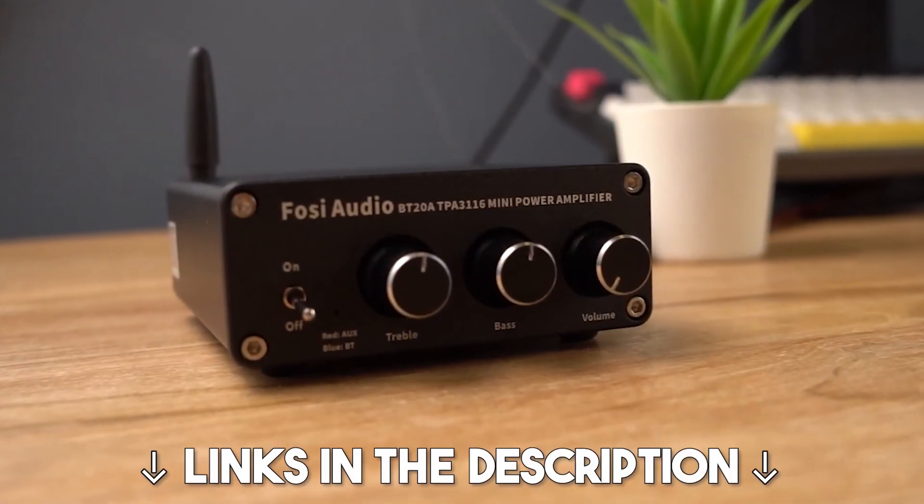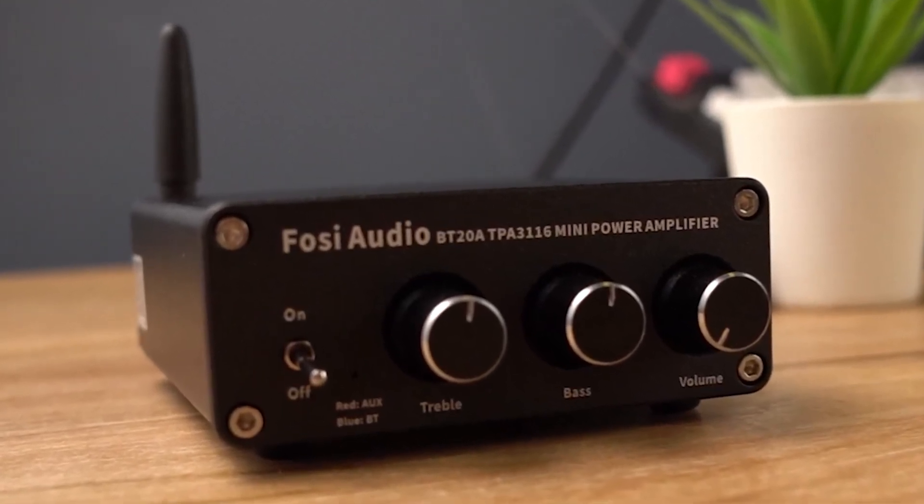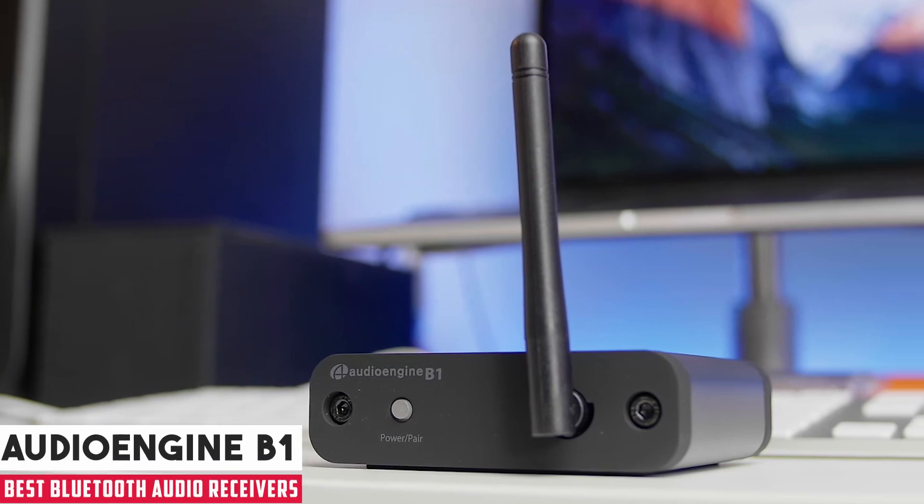Don't forget, we drop links to each audio receiver in the description below, so you can check them for more information and the latest prices. Starting our list with the AudioEngine B1 Bluetooth Receiver.